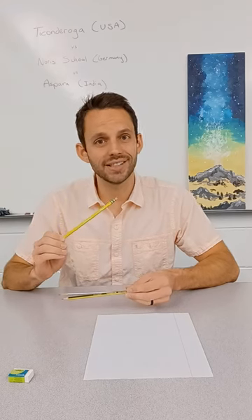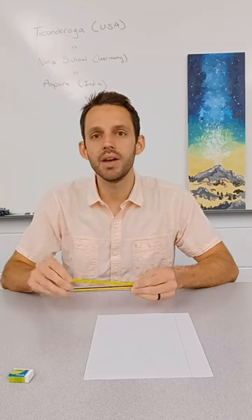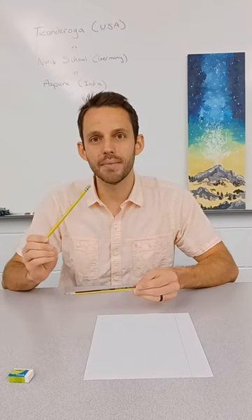Is there a pencil better than the Dixon Ticonderoga? Hi, this is Mr. Wes, and today I'm responding to a claim that Dixon Ticonderoga is not the best pencil.